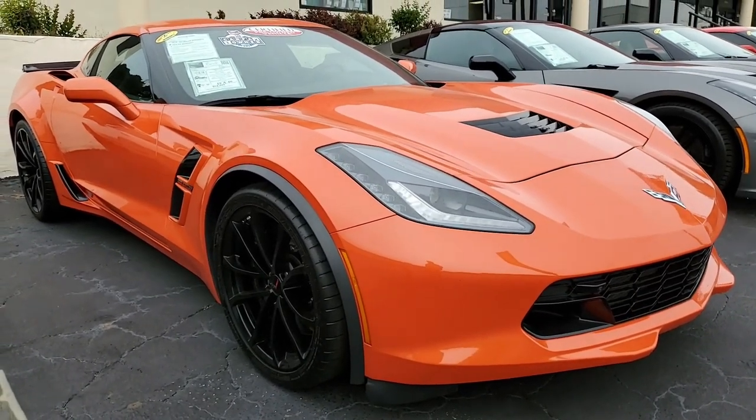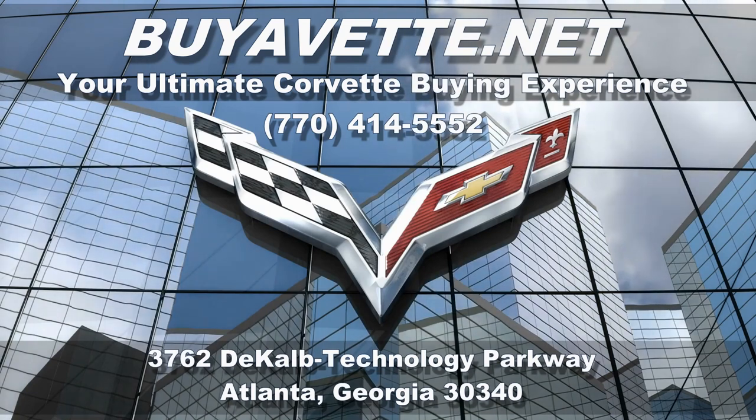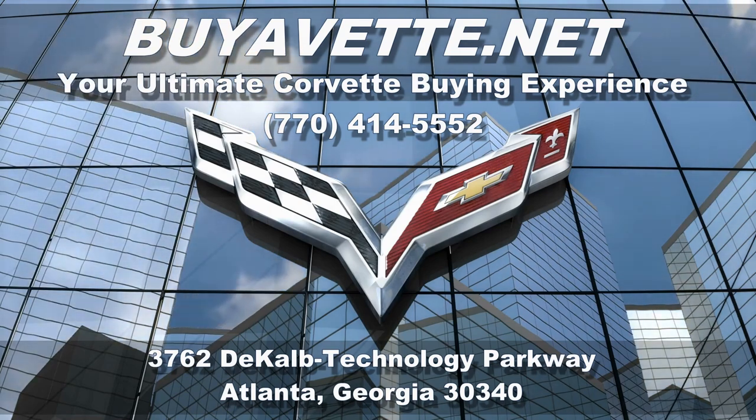Give us a call — we hope to hear from you real soon. Subscribe to our YouTube channel, hit the notification button, and you'll see every new car that comes on our showroom floor. We're buyavet.net in Atlanta, Georgia. We hope to be your ultimate Corvette buying experience.